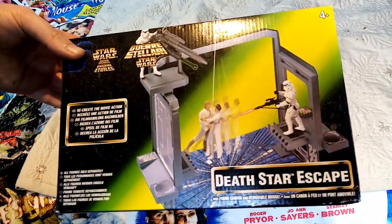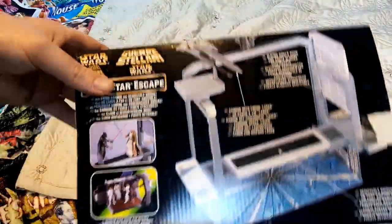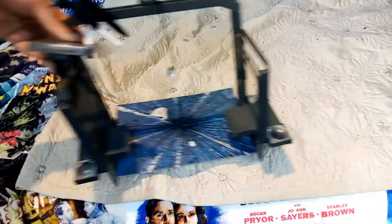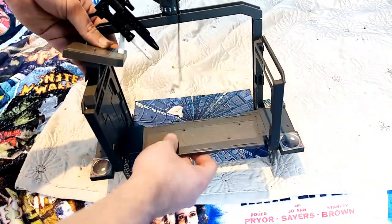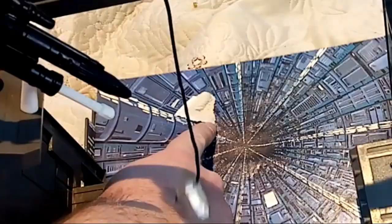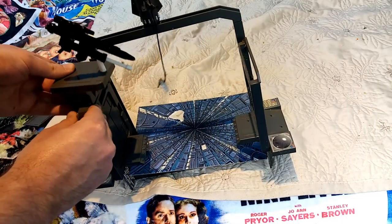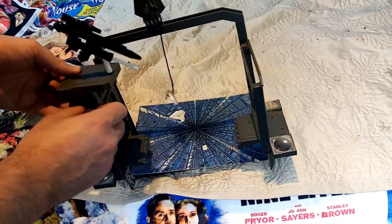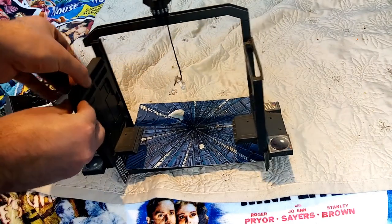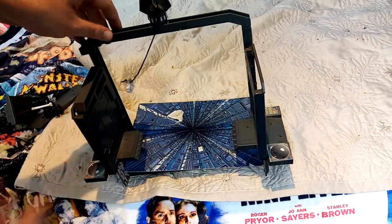And here's the other scenario playset — the Death Star escape. This one is pretty battered and not complete. You've got your kind of bridge there which comes away. This is meant to stick on there somehow but it won't. Obviously the gun fires. And then you've got the doorway, and the rope swing as well, from the scene in A New Hope.